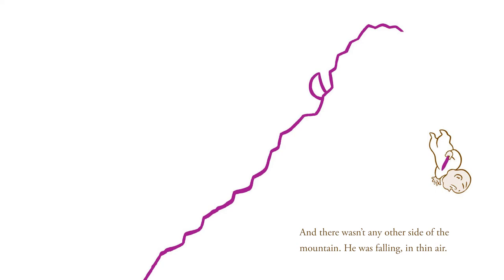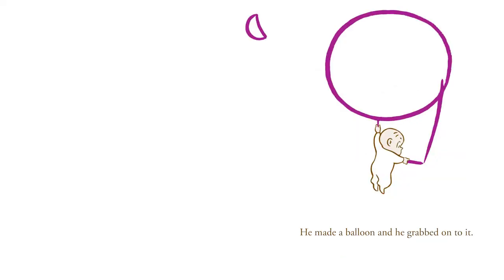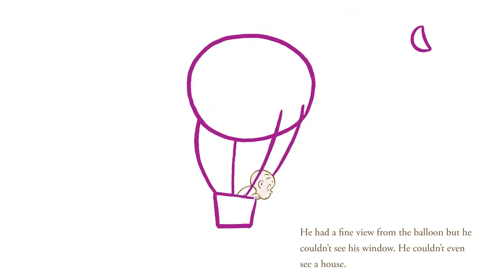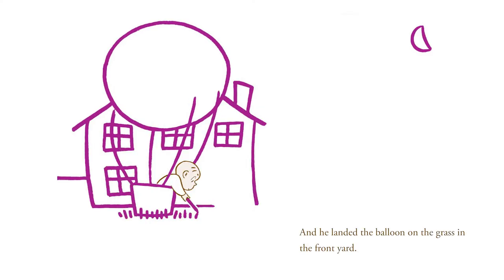He was falling in thin air. But luckily, he kept his wits and his purple crayon. He made a balloon, and he grabbed onto it. And he made a basket under the balloon big enough to stand in. He had a fine view from the balloon, but he couldn't see his window. He couldn't even see a house. So he made a house with windows. And he landed the balloon on the grass in the front yard.